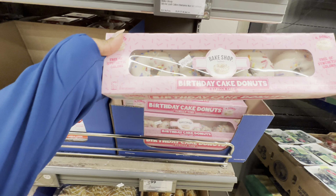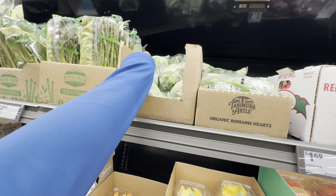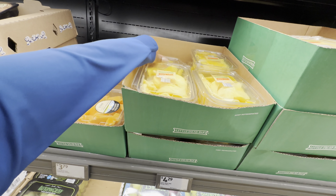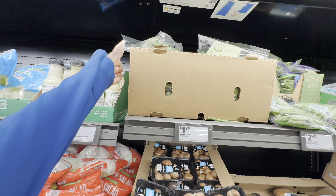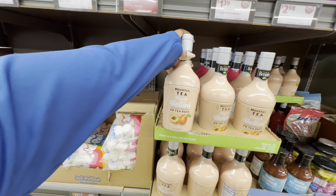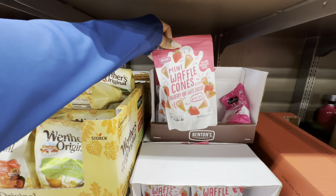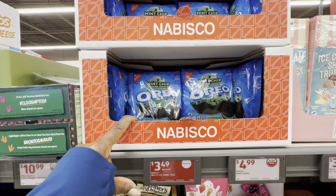Birthday cake donuts, $3.99. The asparagus is $2.89. The Brussels sprouts are $2.89. The relishes are $1.69. Mango slices are $4.29. They also have the cantaloupe chunks for $3.79. Green beans are $1.75. Family-sized Bugles, $3.96. Mocktail tea peach bellini, 40 tea bags, $4.99. They also have the strawberry waffle cones — strawberry and white chocolate bite-sized for $3.99. Mint chip flavor cream cookies, $3.49.